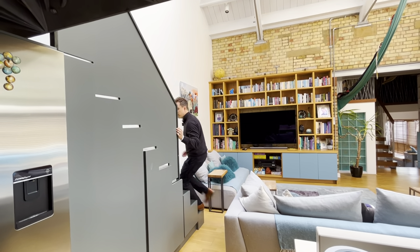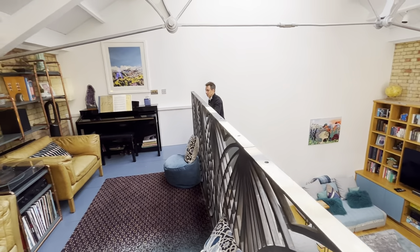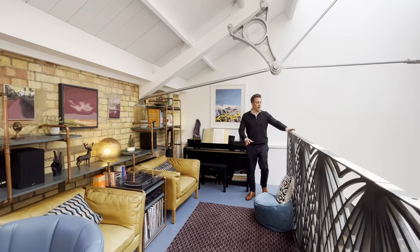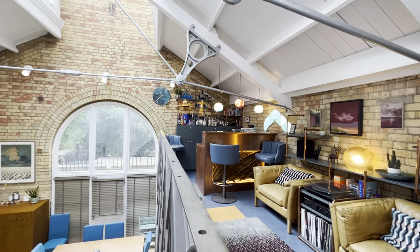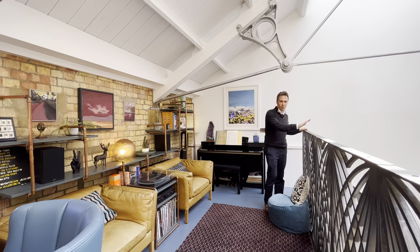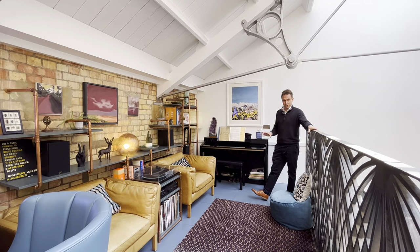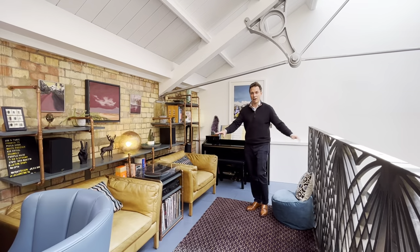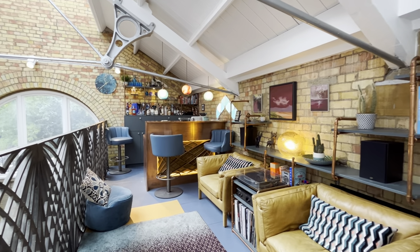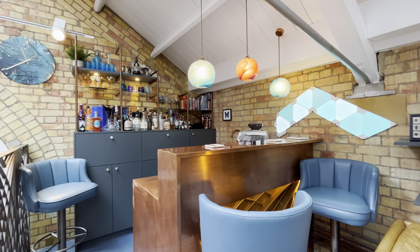As I carry on up into the mezzanine level the space feels really fun. They've created this incredible mezzanine gallery area where you can look down on your friends and family. Up here in seclusion you can play music, listen to music, relax, and make a fabulous cocktail at this incredible bar that they've incorporated.